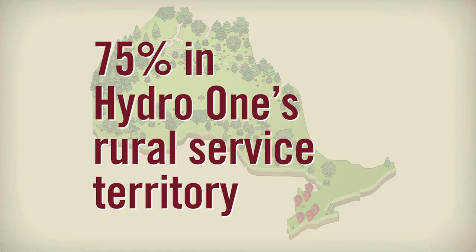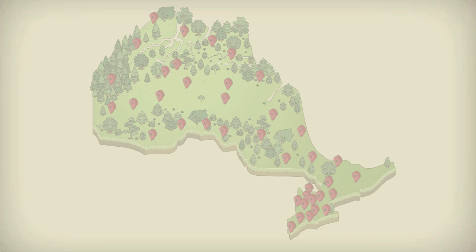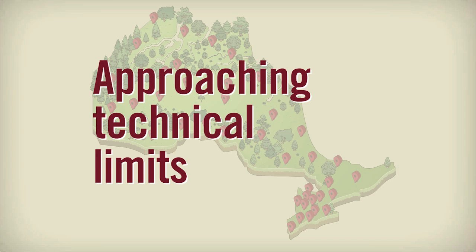To date, more than 75 percent of the applications to connect small generators are in Hydro One's rural service territory along our distribution system. While we have connected thousands of small projects to the grid, we are approaching the technical limits of the wires and equipment in some rural locations.